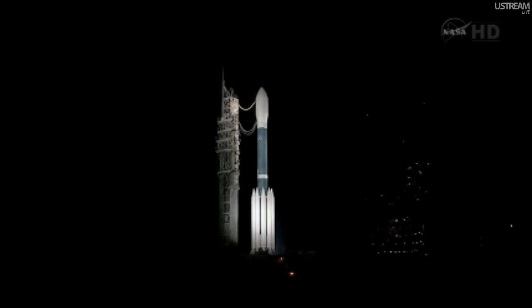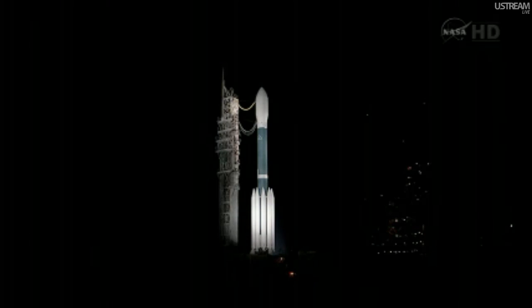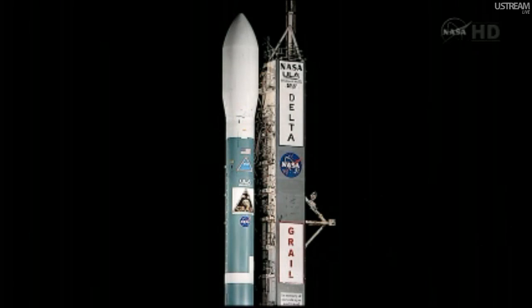We're now at T-minus 113 minutes, 45 seconds and counting. This is Delta Launch Control. Coming up on 7,000 gallons on my mark — fuel line temp of 87.7 and fuel pump inlet temp of 87.9.